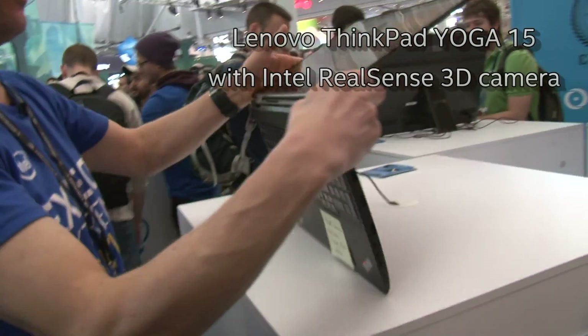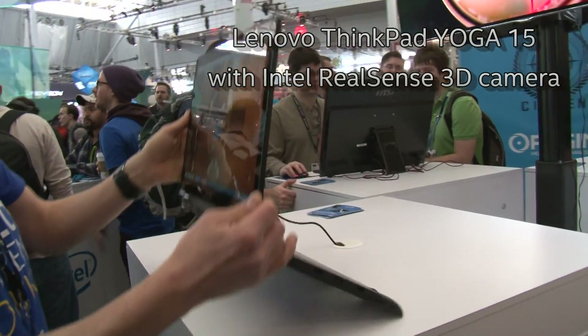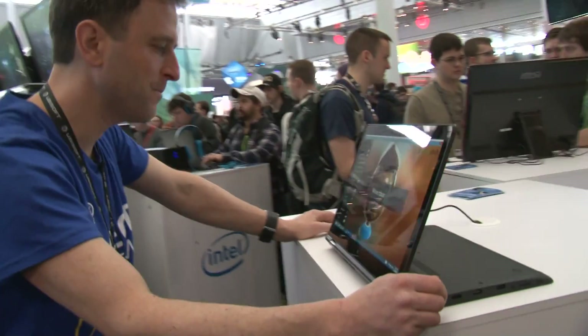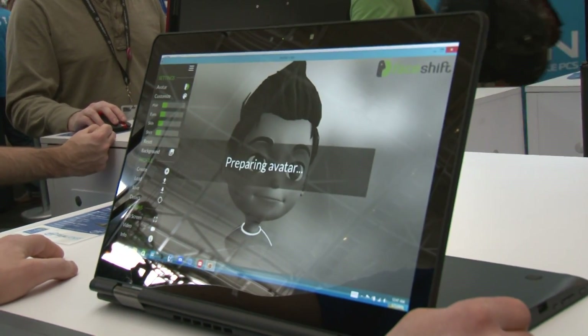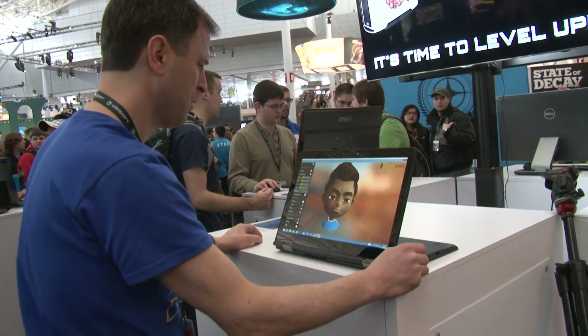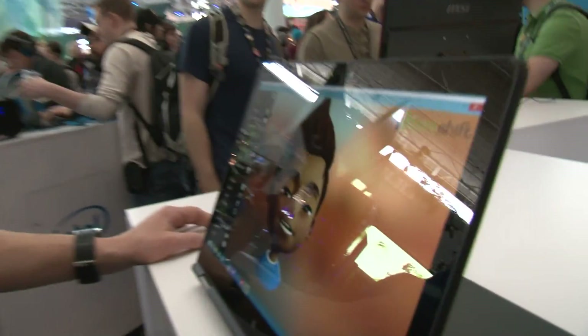Over here I'm using the ThinkPad Yoga 15, which is a fully convertible 2-in-1. I've put it in stand mode here so that I can get my face up into the application. Now it's creating an avatar that's going to mimic all my facial expressions. So when I move my lips, when I move my eyes — and let's see if yawns are contagious online.